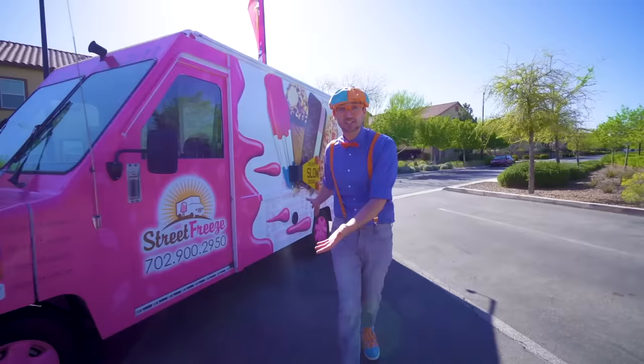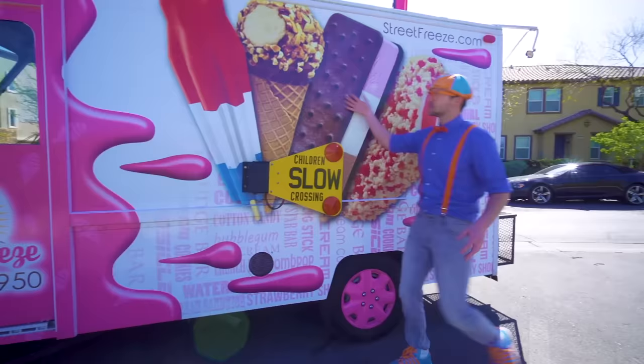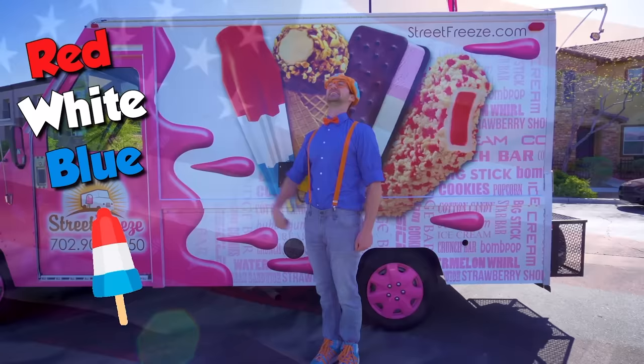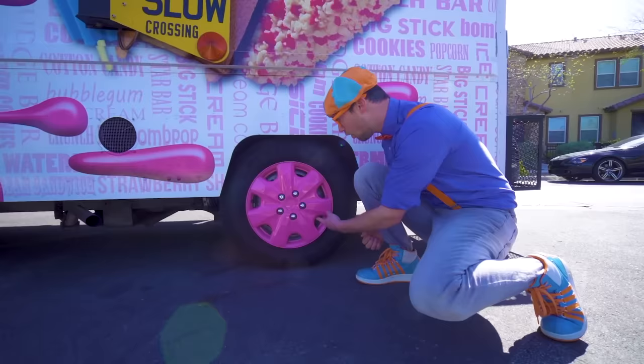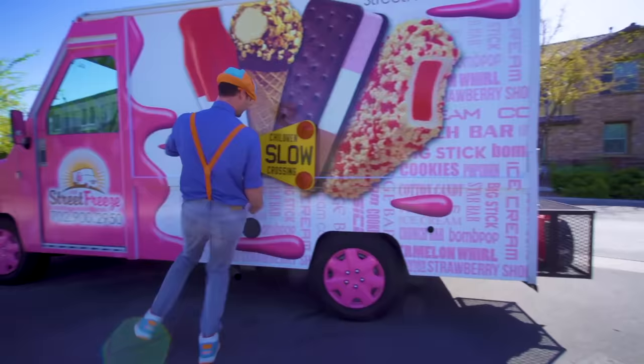It's so colorful. And look, there's some ice cream right here — we have a strawberry shortcake, an ice cream sandwich, a drumstick, and a red, white, and blue ice cream. Look at these — so cool! They're pink rims so the ice cream truck can drive around on the street. Sweet wheels and tires.